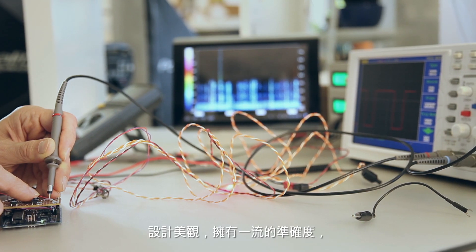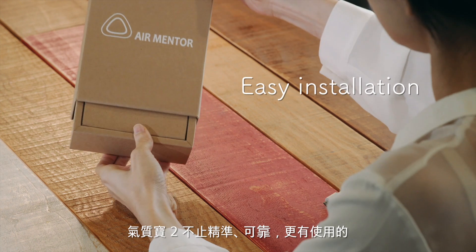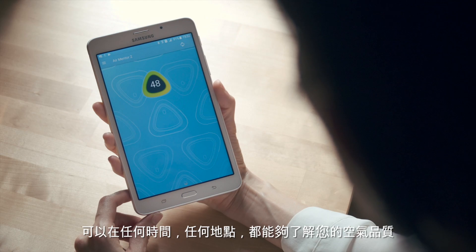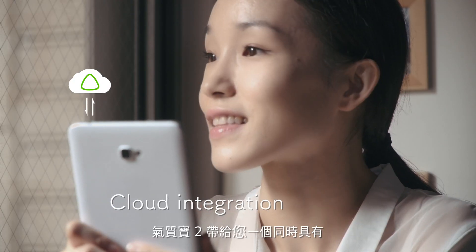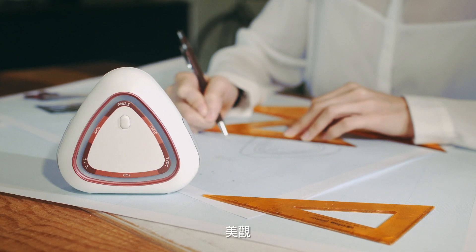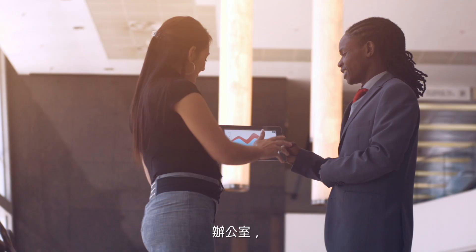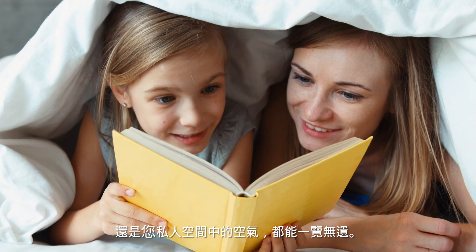Beautifully designed with state-of-the-art precision, AirMentor 2 is accurate, reliable, and now convenient. AirMentor 2 lets you monitor the air quality anytime, anywhere. AirMentor 2 brings you a sensor that looks good, feels good, and gives you back the control you need with the air you breathe at home, in the office, and in your personal space.